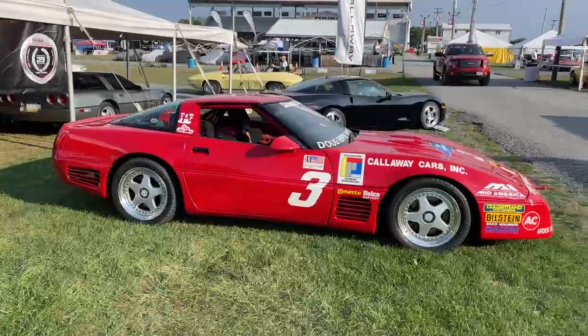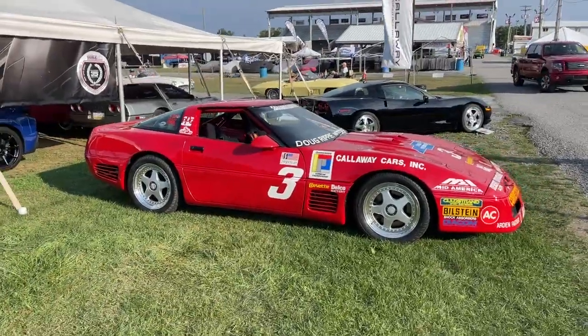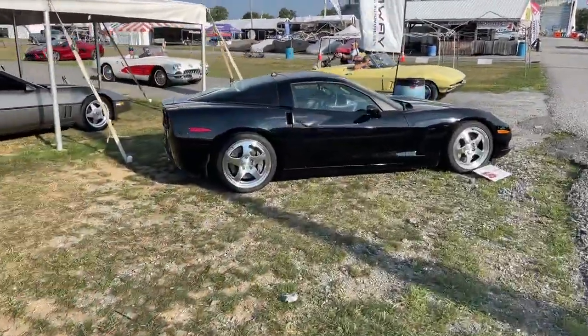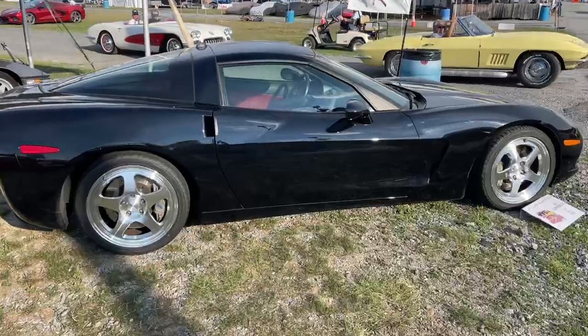Hey guys, Lance Miller here just wrapping up the first day, Thursday. It was a beautiful day — sunshine all day, beautiful clouds. Underneath a tent or a tree it was actually very pleasant, a little bit hot with the sun, but I'll take that over rain any day. I figured I'd walk around and show you guys some of the Callaway cars and some of the displays since many of the cars have left for the day.